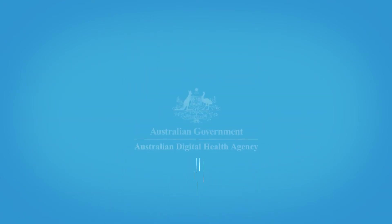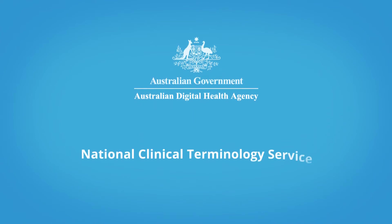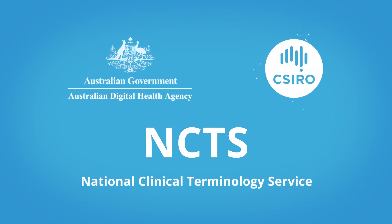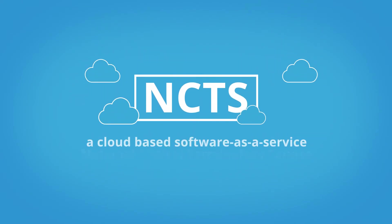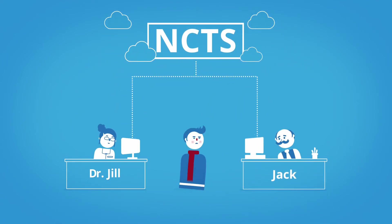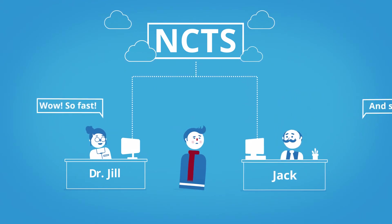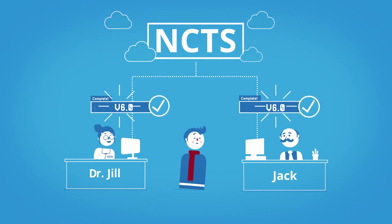So, the Australian Digital Health Agency launched the National Clinical Terminology Service, NCTS, and with CSIRO, built some clever state-of-the-art technology to solve the problem. The NCTS is a cloud-based software-as-a-service. It provides access to an authoritative source of content, the National Clinical Terminologies. It has fast, accurate search algorithms and enables automated distribution of content, so it's always up-to-date.